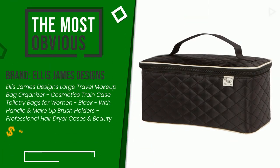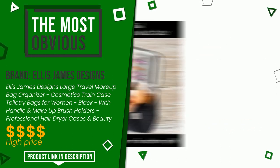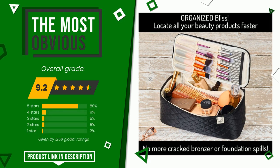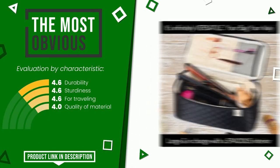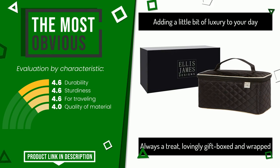The overall grade assigned to this Ellis James Designs article is 9.2 out of 10. It currently turns out to be the most discounted of this selection. Its functionalities are: durability, sturdiness, for traveling, and quality of material. If you are looking for more information and want to see the updated price of this product, check the link in the description below the video.